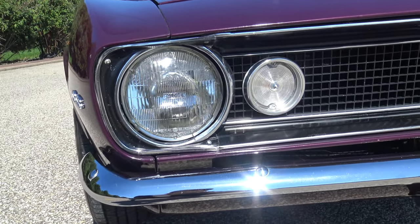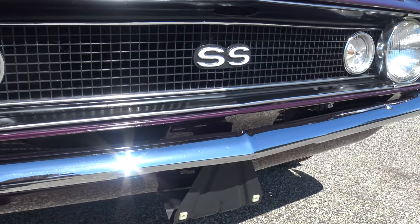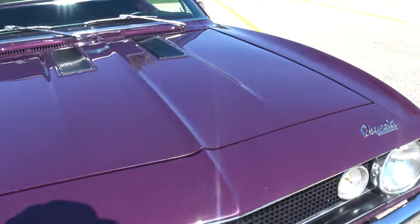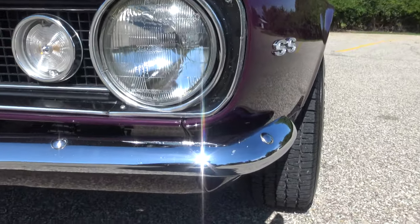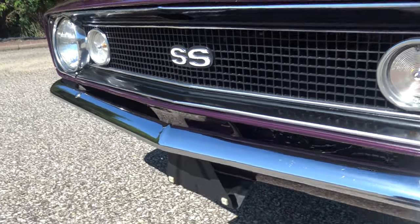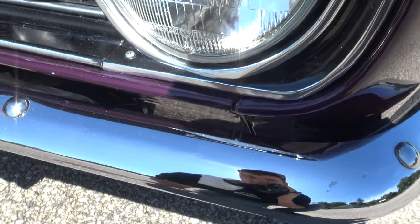Looking across the hood, the lines line up nicely and it shines beautifully. The bumper's nice. The grille's nice too — I don't see any cracks or anything like that in the grille, just some minor scuffs here and there.